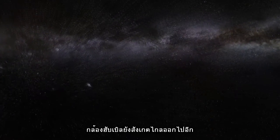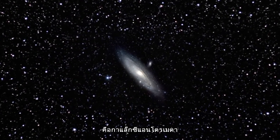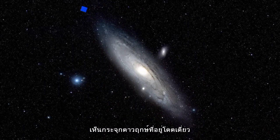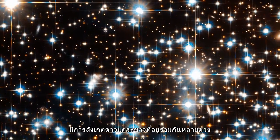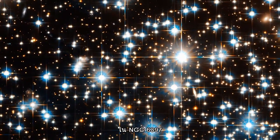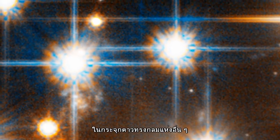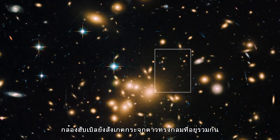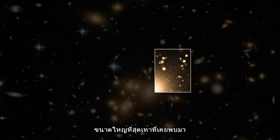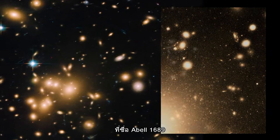Hubble has produced the deepest, most detailed images ever of a galaxy outside our own — the Andromeda Galaxy — spotting individual star clusters and even resolving their separate stars. It has detected a population of white dwarfs within NGC 6397. These ancient, dying stars are the dimmest stars ever seen in any globular cluster, and led to the first accurate measurements of cluster ages. Hubble has also spotted the largest collection of globular clusters ever found — a staggering 160,000 swarming around the heart of the galaxy cluster Abell 1689.